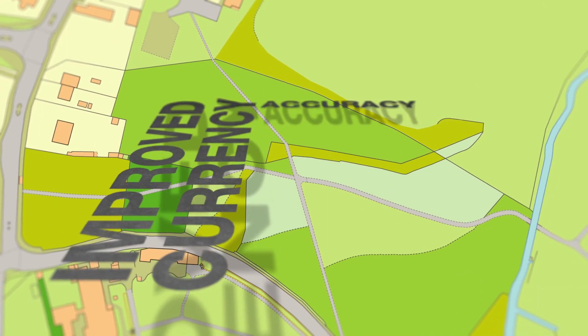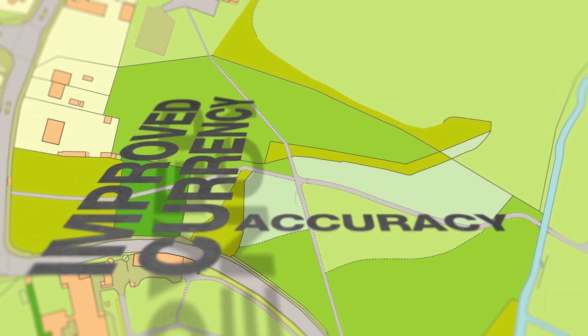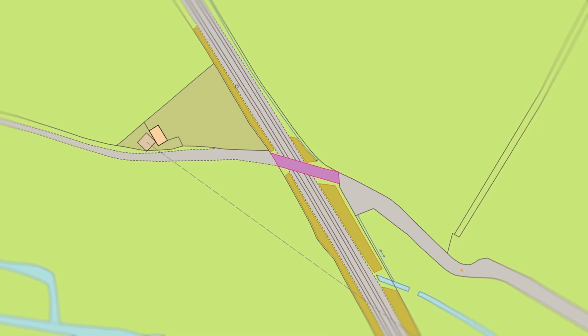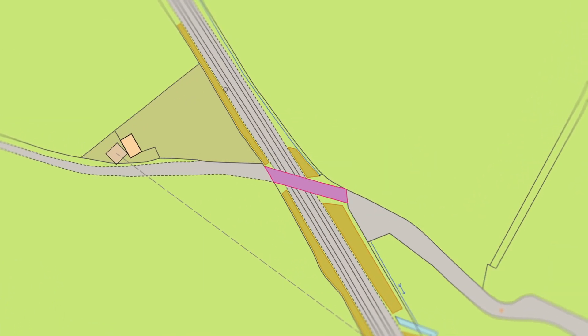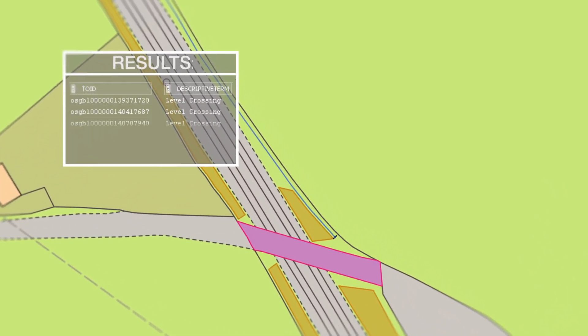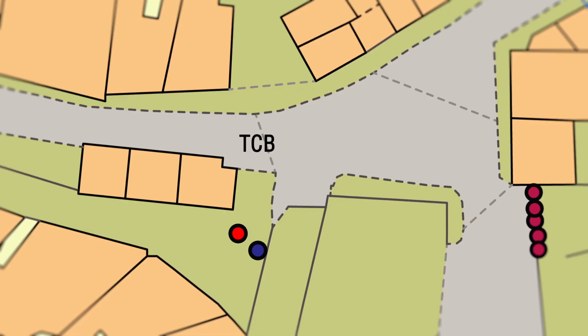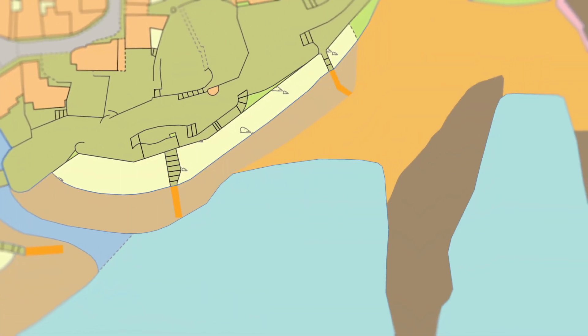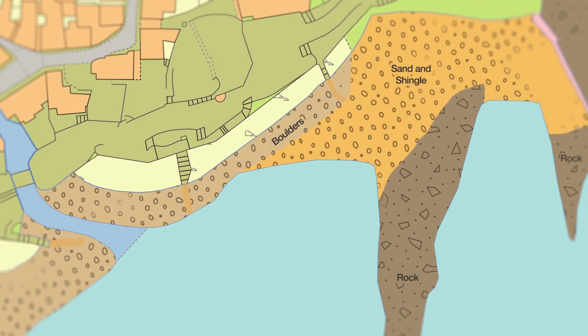Giving you improved currency and accuracy right down to paths and tracks within parks. We've added greater detail to over 40 types of features. And you can now use it to search and run queries. You can also style features to suit your business needs, giving a better representation of what's really out there.